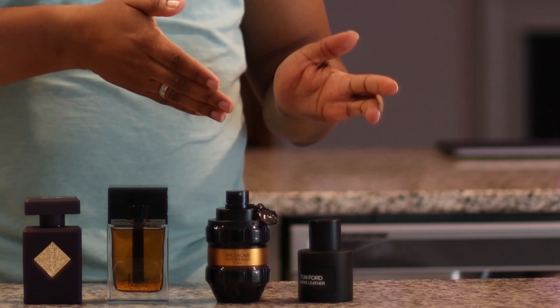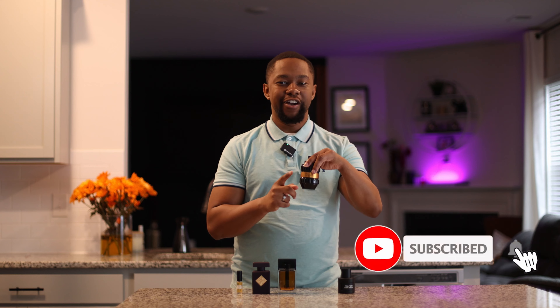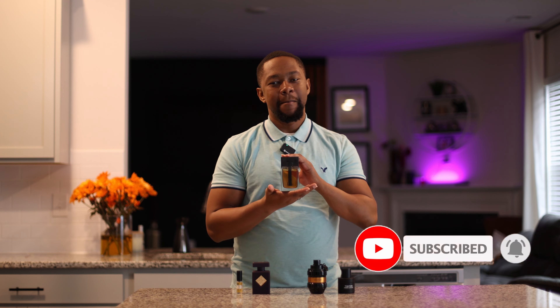Hey everybody, it's Ronnie from Scent Science back with another video. I have the only fragrances you need for autumn/fall, from designer to niche. For fall, you really only need five fragrances: a bad boy fragrance, an everyday fragrance, a special occasion black tie event fragrance, a mysterious fragrance, and a bedroom banger fragrance. That's all you need.